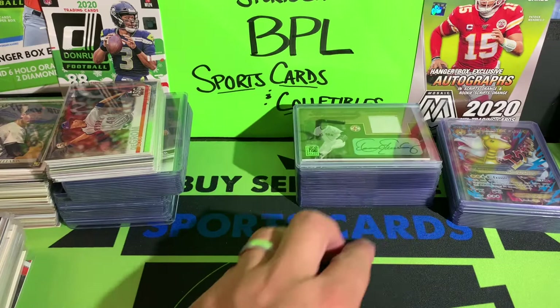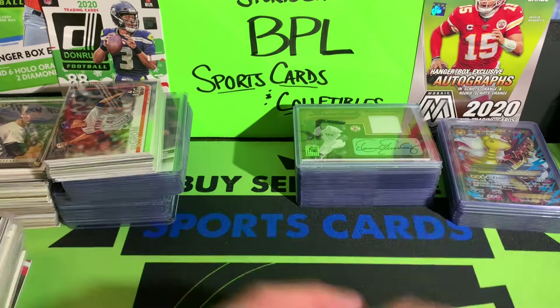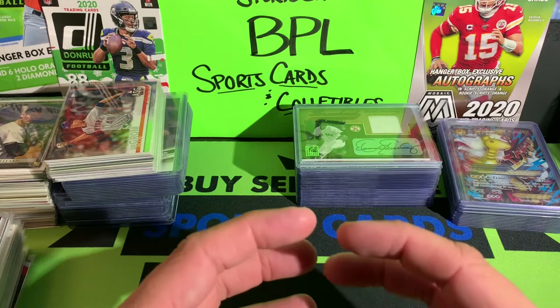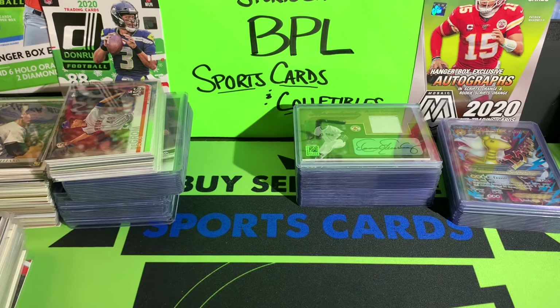Alright guys, I want to say thank you for hanging out with me and checking out all the cards I got from the Western Mass Card Show this past weekend. It's been a blast doing these shows, picking up cards, and sharing them with you guys. I encourage everyone to get out to sports card shows in your area if they're available — it's a great source for finding PC cards and cards to resell if you're in my line of work. Thank you for hanging around — I'll catch you guys next time, peace.